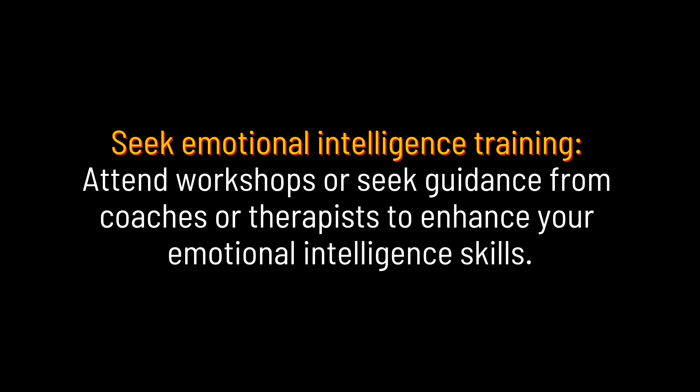Seek emotional intelligence training. Attend workshops or seek guidance from coaches or therapists to enhance your emotional intelligence skills.